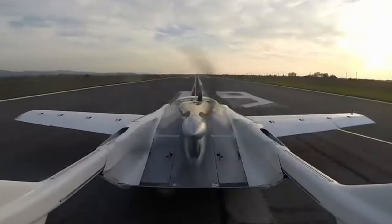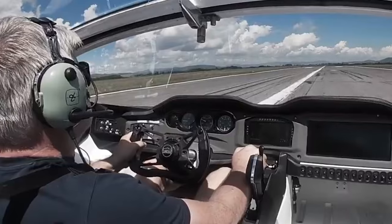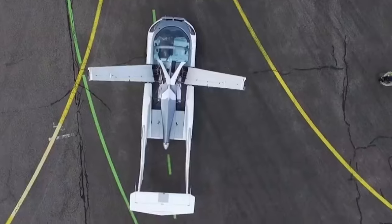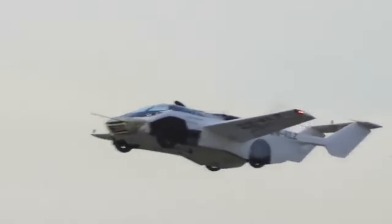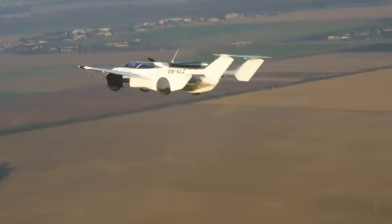In car mode, the tail pulls back in to make the vehicle much more compact and easier to drive. It's powered by a 1.6-liter six-cylinder engine manufactured by BMW and weighs 2,400 pounds. At this stage, Klein Vision Air Car is still a working prototype, but the company claims it'll have a flying range of over 600 miles and be able to reach a top speed of 124 miles per hour in the air.